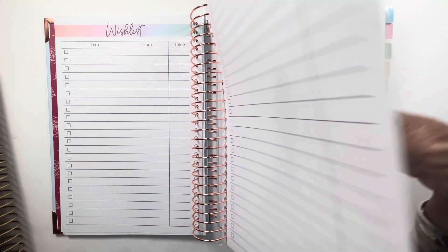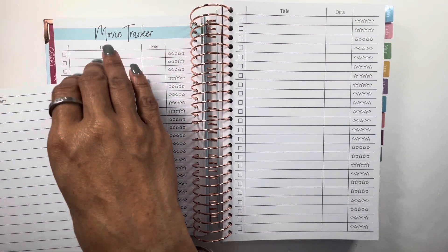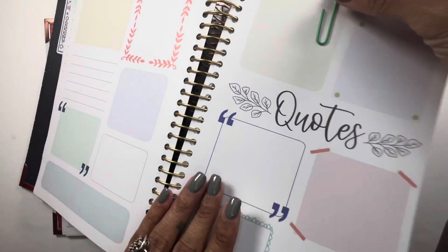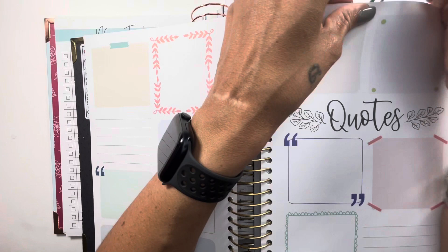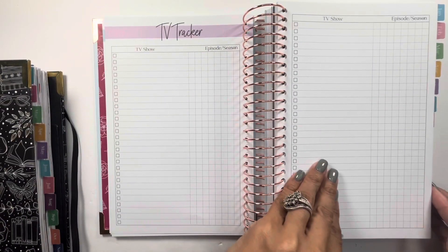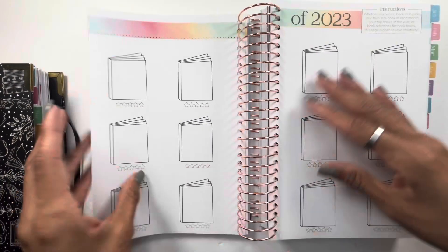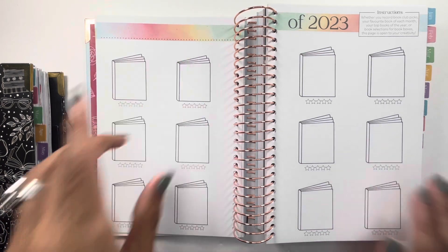There's a movie tracker in here, which I have paper-clipped because I don't use it. It covers movies and TV. I just don't track movies — I rarely watch movies or TV. But if you do track your movies, episodes, and seasons, this is a great place to do it. Five star reads is the same as in the 2022, and I do utilize that. Then we have the favorites section.